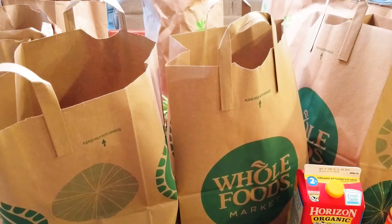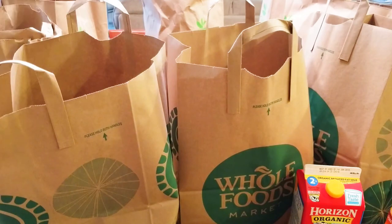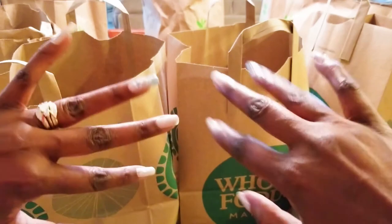Okay guys, that's it — that's everything I got. Thanks for tuning in. I hope you enjoyed my small haul from Whole Foods and Wegmans. If you did, hit the subscribe button below along with the notification bell. This way you'll be notified when I upload new videos — and you already know, I upload new videos every week. Thanks for tuning in. Have a blessed day and I'll see you next time. Bye!